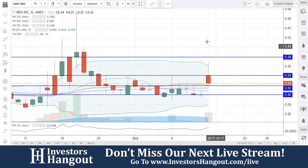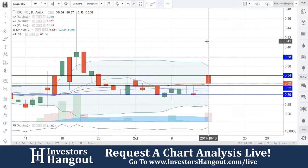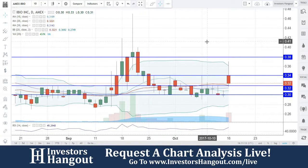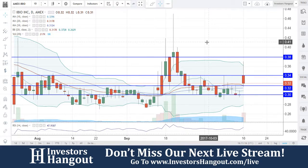IBIO is currently at $0.32. The support level is $0.32 underneath there. The 20-day simple moving average is at $0.3148, very close to the $0.32. The 100-day is at $0.30, almost at $0.31. $0.30 is going to be the must-hold — if that one breaks through, $0.28 will follow up fairly quick.